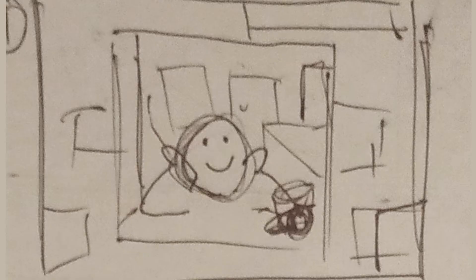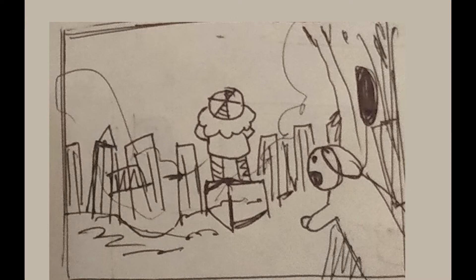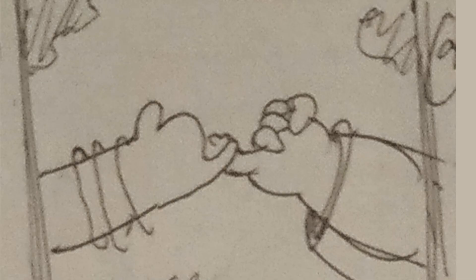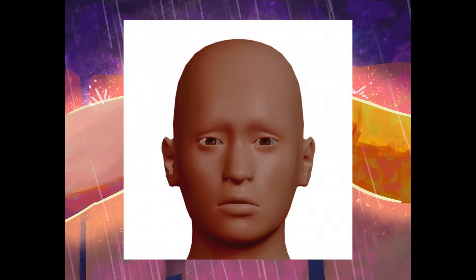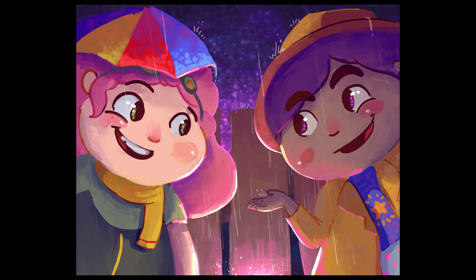I repeated that process for all the remaining illustrations — from thumbnail to sketch to finish. A tip for drawing a large body of work: pace yourself really well. Do not overwork yourself. Being overworked is rough — you end up sadder and taking even longer. Sometimes even though you think you can keep going, it's wiser to stop.